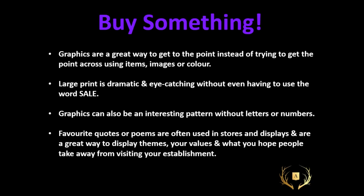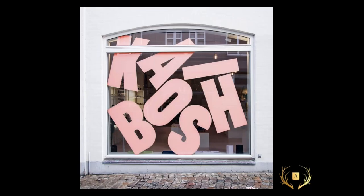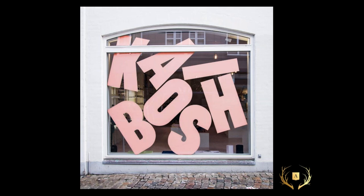Graphic things — graphics are a great way to communicate; they're eye-catching, bold, and we don't have to use the word 'sale.' It can tell a story. Graphics don't have to be words — they can be interesting patterns without letters or numbers. But you can also use favorite quotes or poems, which is a great way to immediately say what you want to say. You could print text off on paper or heavier cardstock, print it at home and cut it out and hang it with S-hooks. Or here are giant letters cut out of foam core or big sheets of Bristol board — just put them right in the window. So different, so effective, and so simple.